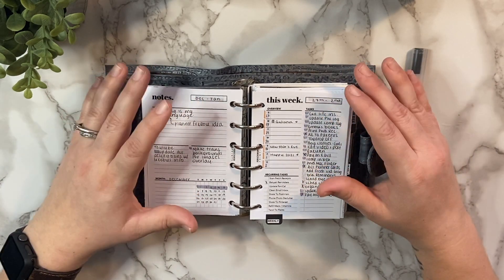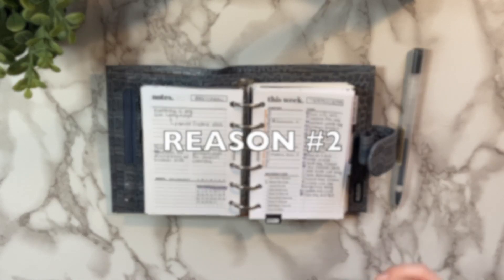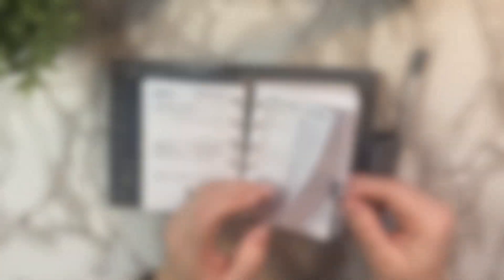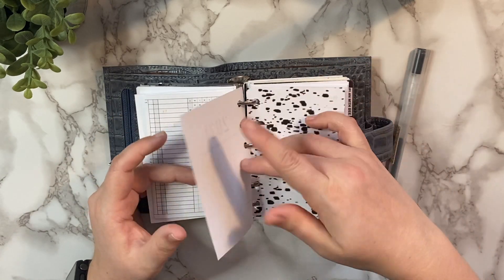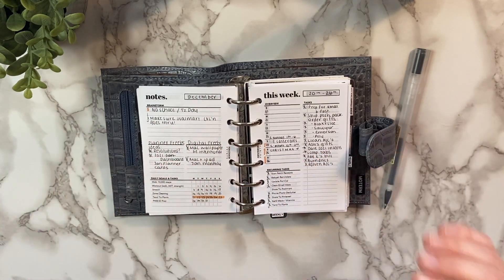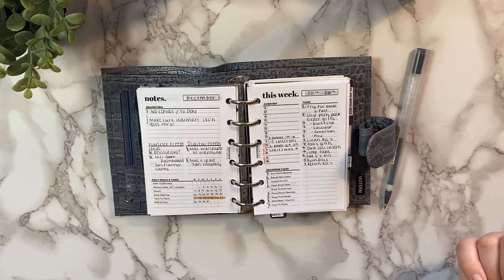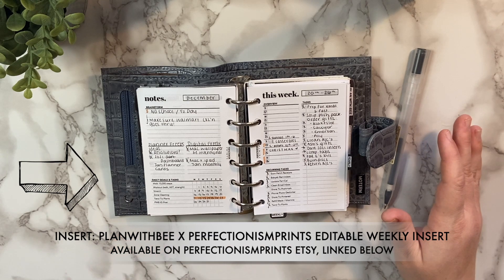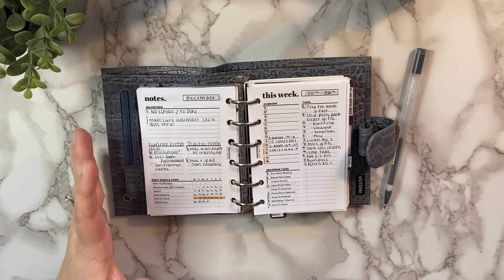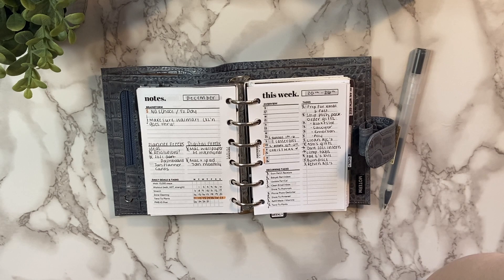If you just put all these inserts in here and you're too afraid to write on them because you don't want them to look sloppy, then you're not going to use it. So that's bringing me to my second point: don't focus on making it look pretty. You can put dashboards in here that add a nice aesthetic element, but when it comes to your inserts and the guts of things, you want to use things that are actually assisting you to get things done. I don't have the most awful handwriting, but I do have super sloppy notes in my planner and I don't worry about how it looks.